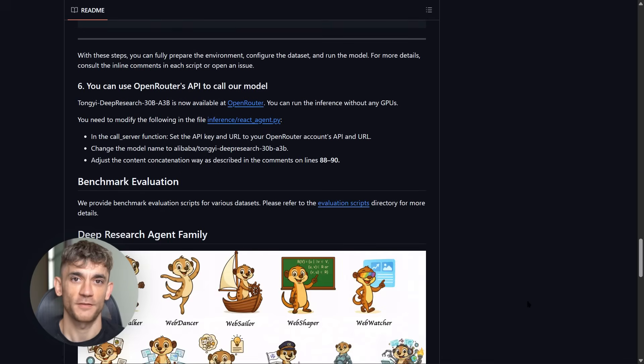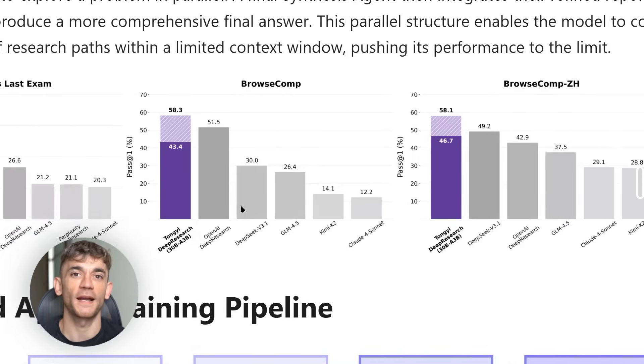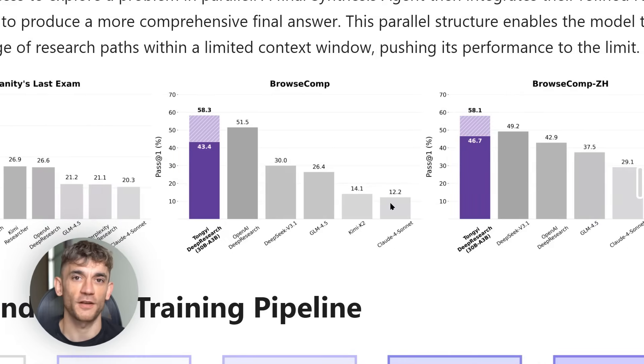Now let me show you how this thing performs. On the Humanities Last Exam benchmark, it scored higher than most closed source models — we're talking about beating models that cost hundreds of dollars a month. On BrowseComp, which tests web browsing skills, it crushed the competition. And on long-form research tasks, it performed at the level of premium AI agents. But benchmarks are just numbers.